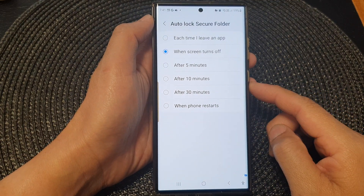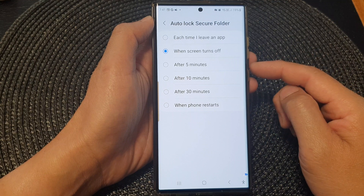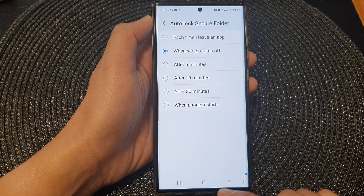In this video we're going to take a look at how you can set the time to auto lock the secure folder on a Samsung Galaxy S23 series.